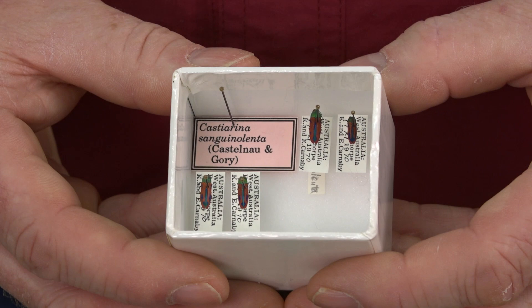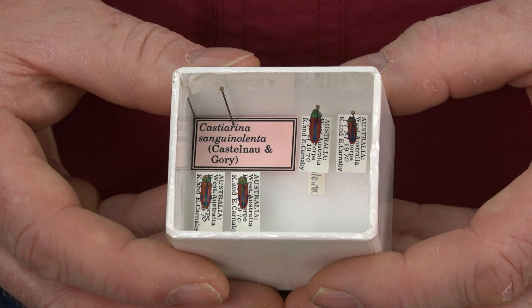The first ones I pulled out, Laura, were these really neat metallic wood boring beetles from Australia. They're just strikingly coloured, and it just reminds me of this time of year.